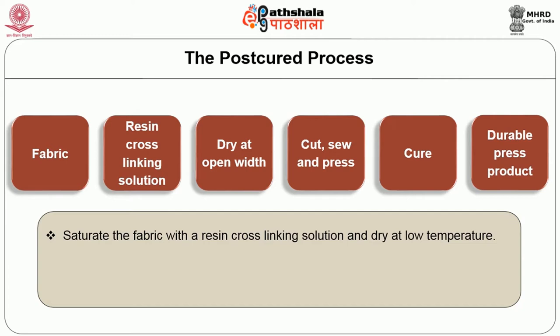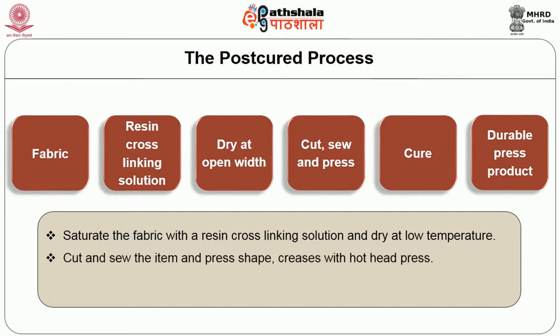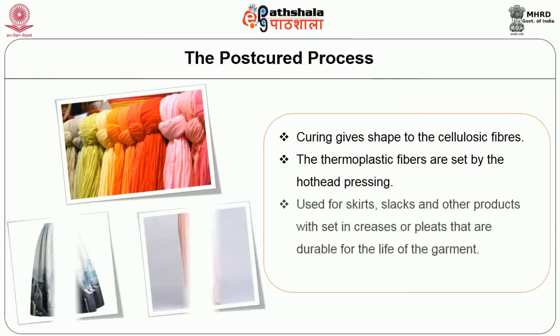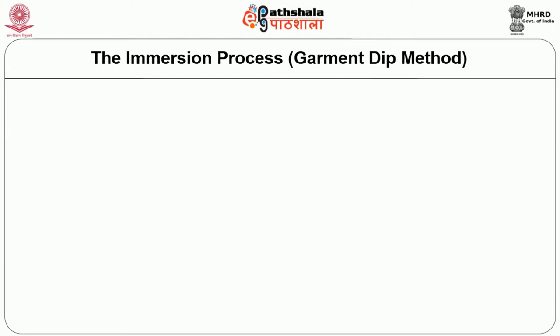In the post-cured process, the fabric is saturated with a resin cross-linking solution and dried at low temperatures. The item is cut and sewn, then pressed to shape creases with a hot-head press. The pressed item is cured in a curing oven at 300 to 400 degrees Fahrenheit. Curing gives shape to the cellulosic fibers; thermoplastic fibers are set by the hot-head pressing. It is used for skirts, slacks and other products with creases or pleats that are durable for the life of the garment, and is common with cotton-polyester blends.